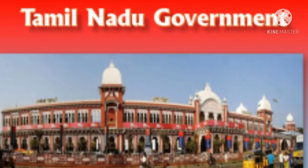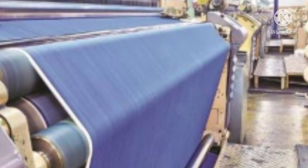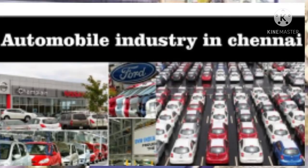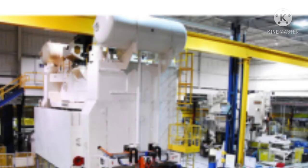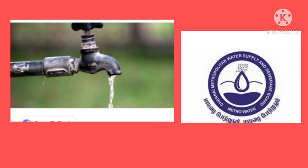Now we are going to discuss about the economy, utility service, and transport services in Chennai. Chennai is famous for its textile industry. Other important industries are automobile industries, software services, and hardware manufacturing units. Water supply is provided by the Chennai Metropolitan Water Supply.